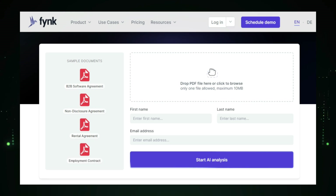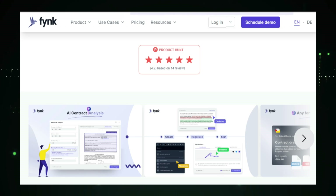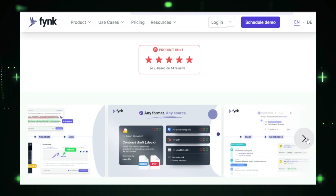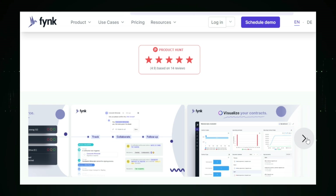One of the most impressive features of Fink is its intelligent search. With powerful full-text search capabilities, you can quickly find specific information within your contracts. Fink also provides filter options and quick access to relevant sections, making the search process straightforward and efficient. Fink's AI-powered analysis helps you identify potential risks, highlight critical clauses, and extract important data from your contracts. This minimizes errors, improves contract quality, and ensures compliance — it's like having a smart assistant that constantly reviews and optimizes your contracts.